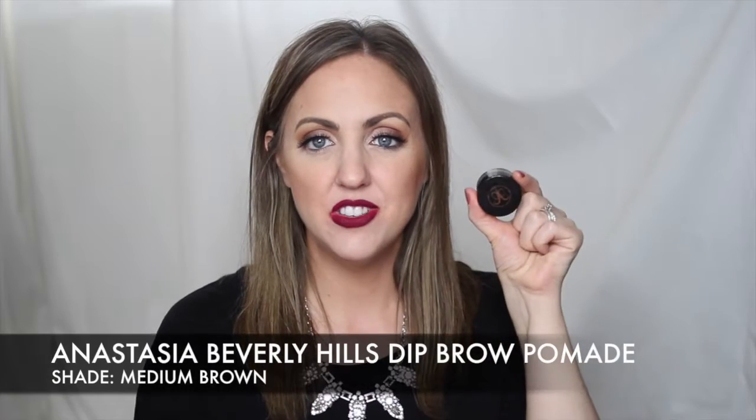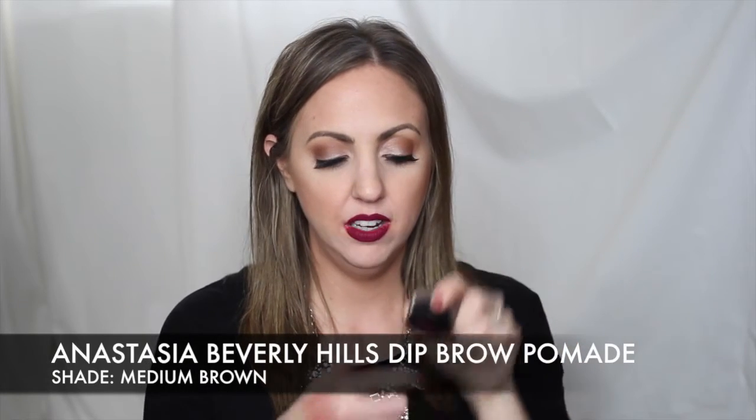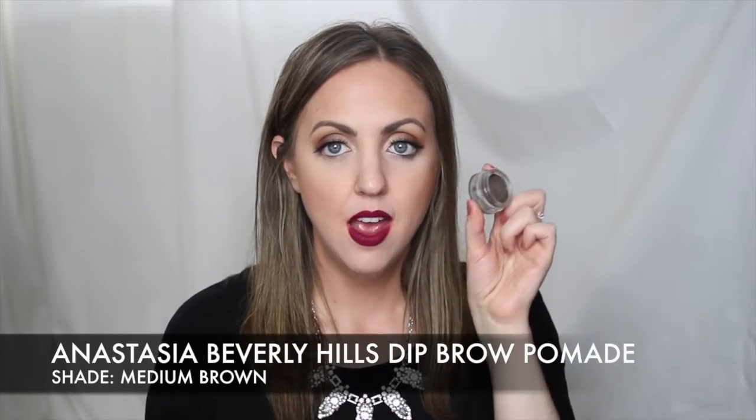I like it because it's super tiny. I'm gonna do a brow video in 2016 because it's about time. I pretty much outline my brows with the Brow Wiz and fill in little spots, and then I take the next product — the Anastasia Beverly Hills Dip Brow Pomade — and use that to fill in between the lines.